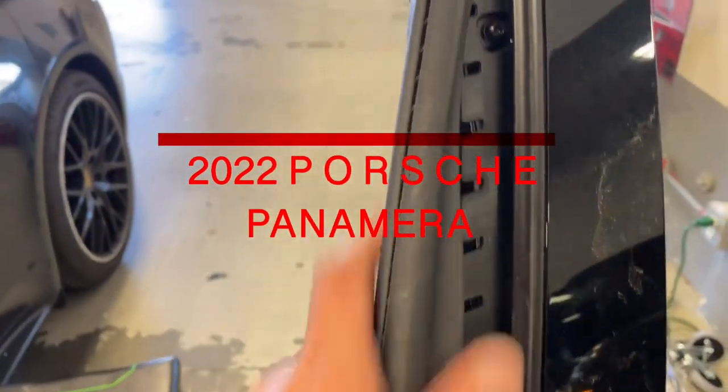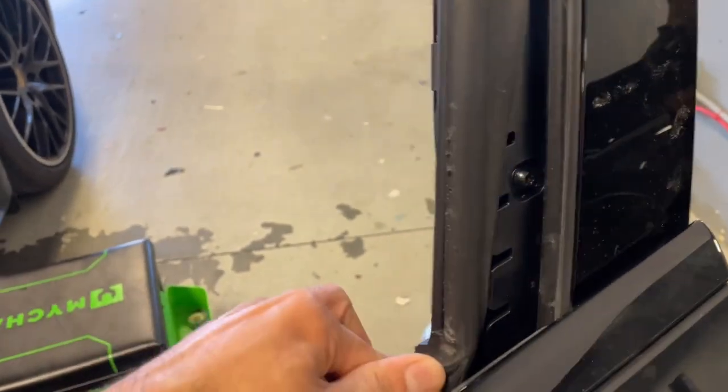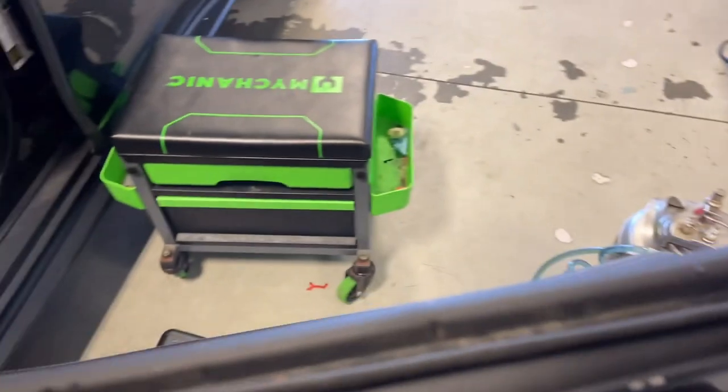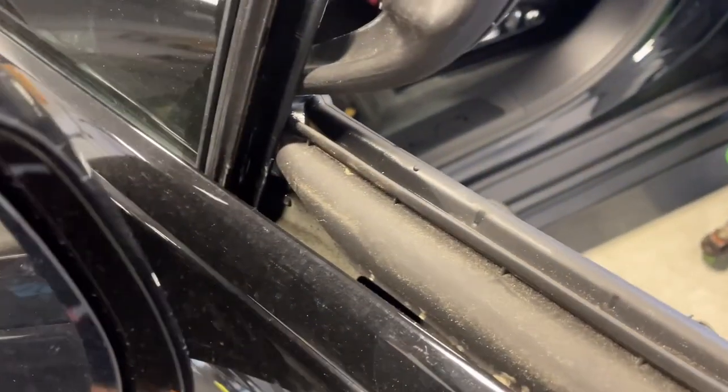Good morning friends and welcome back to another video. Today we have here the 2022 Porsche Panamera. In today's video I'm going to show you the reason why we don't warranty a tint on the Porsche Panamera.